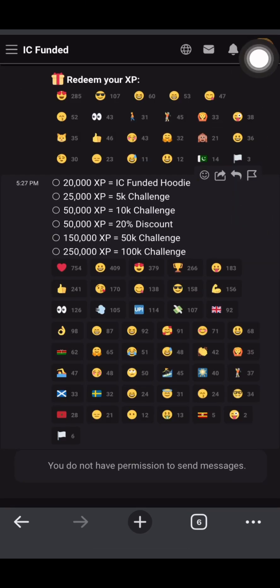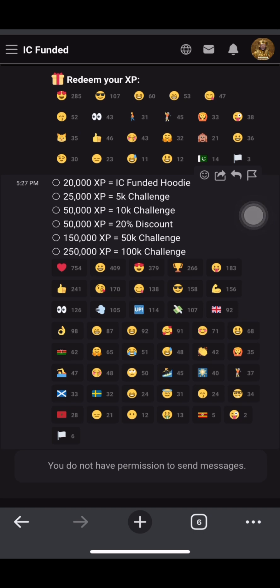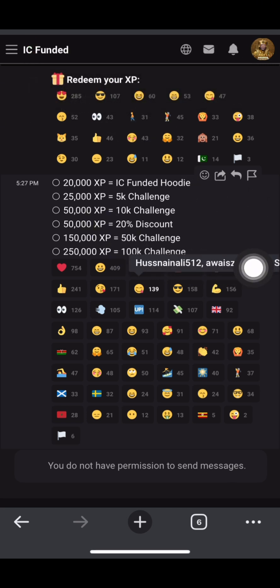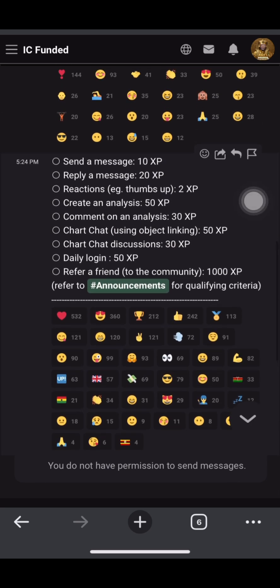After uploading a profile picture you can start earning XP. I'll tell you the fastest way to get a massive amount of XP, but first the other ways - because it's the accumulation of everything that gets you to your target. If you react to any post you get 2 XP each time. If you send a message you get 10 XP. If you reply to a message you get 20 XP. So focus on sending messages and replying to messages - you can do that multiple times per day.